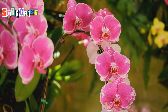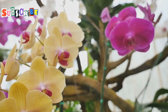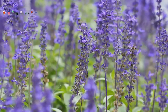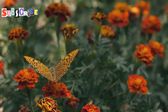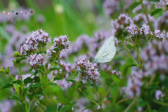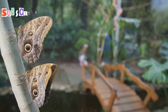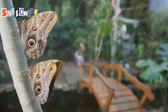Bai Orchid Butterfly Farm — Flutter Away. Get ready to enter a world of vibrant colors and delicate beauty. Imagine stepping into a massive enclosure filled with thousands of blooming orchids in every color imaginable. The air is thick with the sweet scent of flowers, but the real stars of the show are the butterflies — hundreds of them flutter gracefully through the air, their wings painted in every color of the rainbow. The Bai Orchid Butterfly Farm is located a few miles north of the city center, making it an easy and affordable adventure.